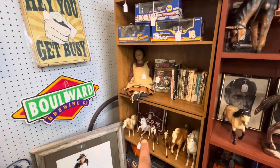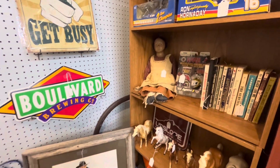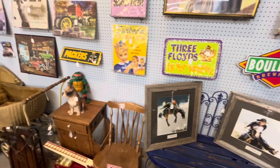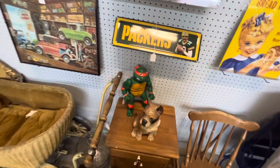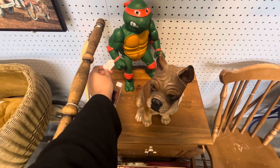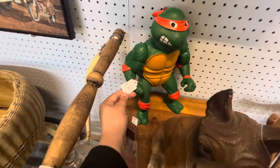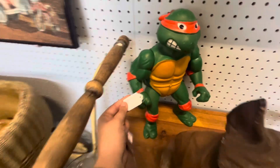Check out this doll, $35. Nice cowboy paintings. Check out this Michelangelo — looks from the 80s or 90s. Ninja Turtle, $19.89. Another Ninja Turtle, $25.